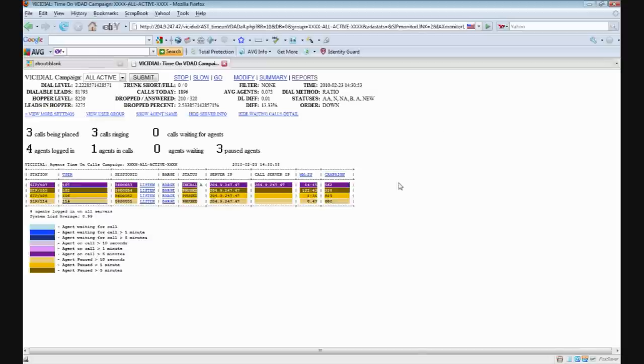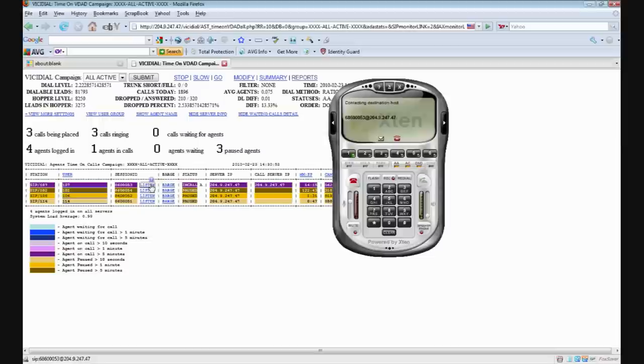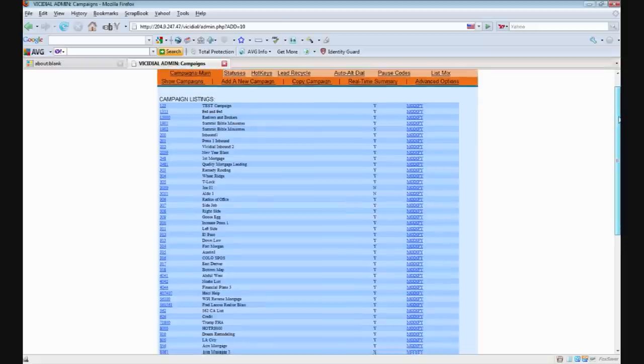Or you can monitor your agents in real time for quality assurance or training purposes, where you can even listen in or barge into the conversation to help them close the deal. And with the ability to run multiple campaigns at once, it's like having one system do the work of 3, 5, or 15 companies all at the same time.